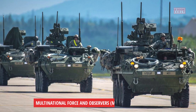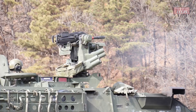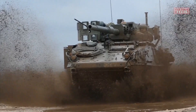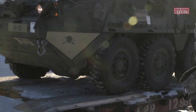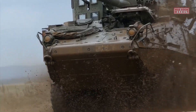Multinational Force and Observers (MFO) mission: The Stryker has been deployed to the Sinai Peninsula as part of the MFO mission, which aims to monitor and maintain peace between Egypt and Israel. The vehicle's mobility and firepower have been vital in ensuring security in the region.